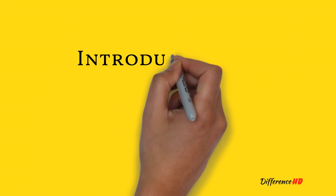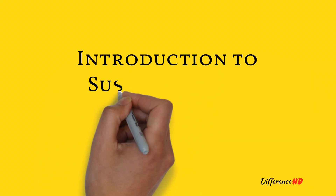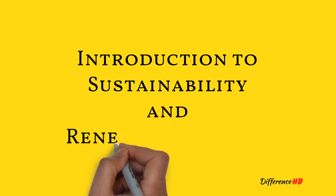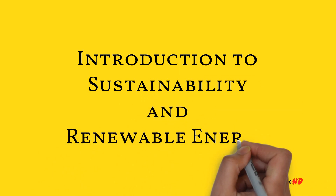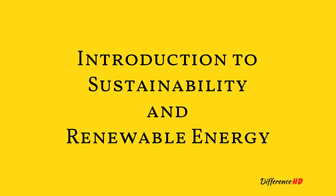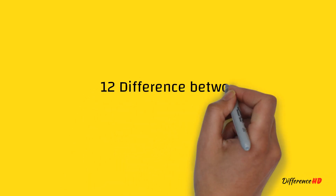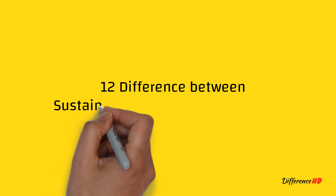Sustainability and renewable energy are two concepts that are often used interchangeably, but they are not the same thing. While they are related, they have distinct differences that are important to understand. Sustainability refers to the ability of a system to maintain itself over time, while renewable energy refers to energy sources that are replenished naturally and can be used indefinitely. In this video, we will explore the differences between sustainable and renewable energy and the implications of these differences.